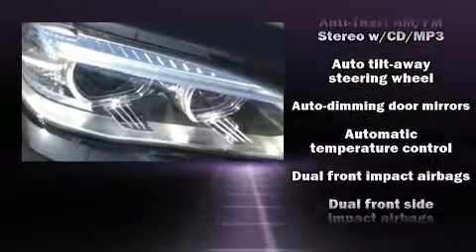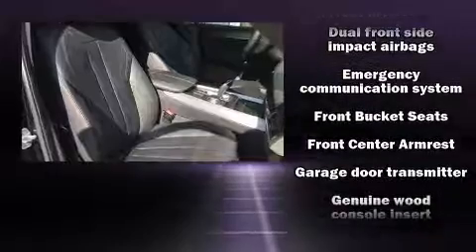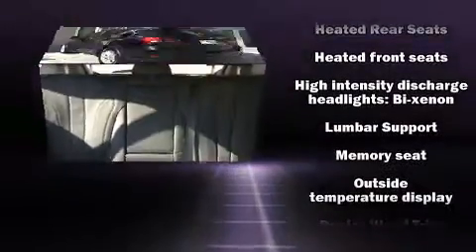Passenger security is always assured thanks to the various safety features such as dual front impact airbags, ignition disabling, an emergency communication system, and four-wheel disc brakes with ABS.